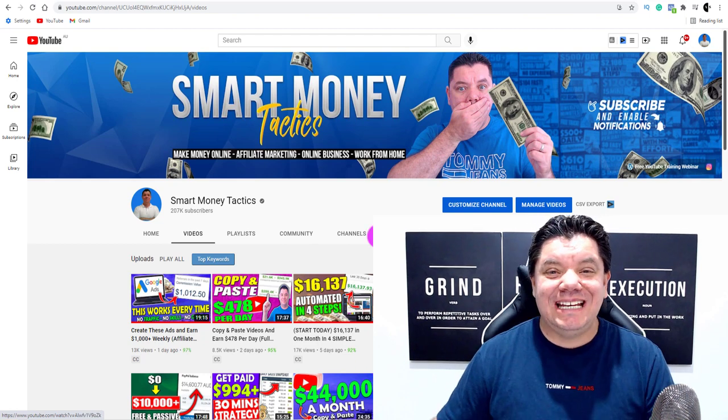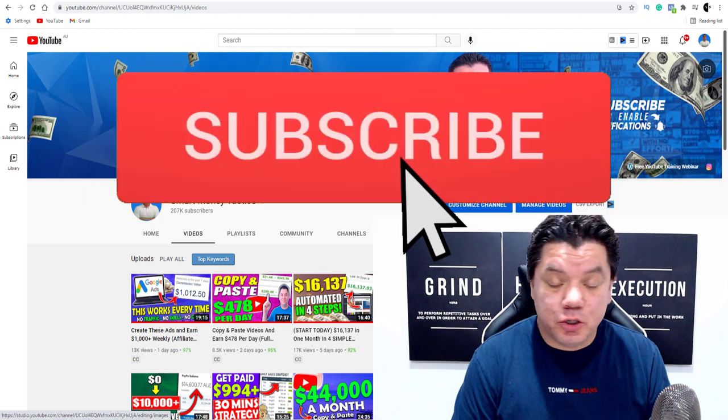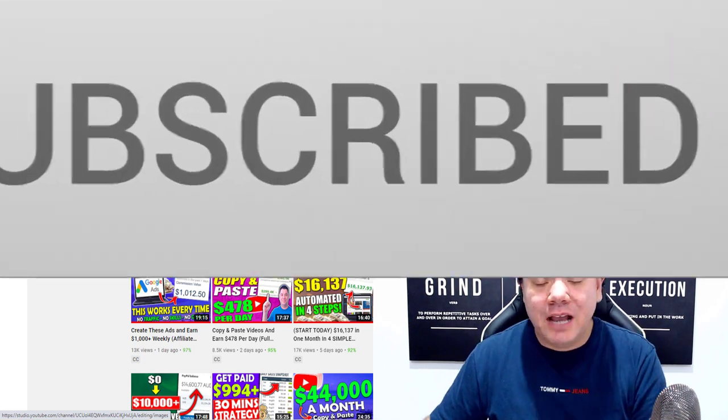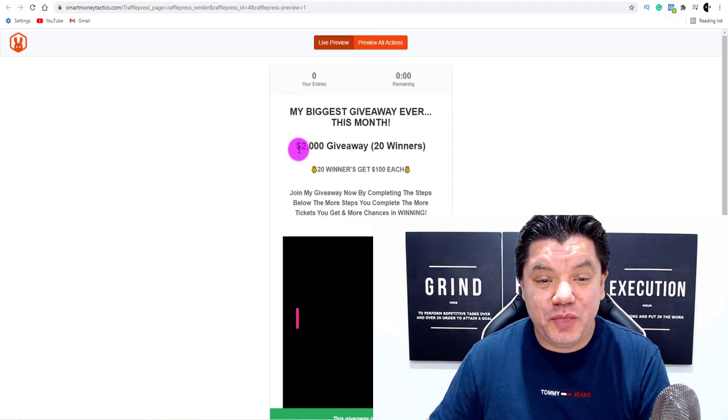What's up guys, Alan here again from the Smart Money Tactics channel. Like I showed you in the intro, today I want to show you how to make money with YouTube Shorts without creating these videos yourself, without showing your face, and without using your own voice.